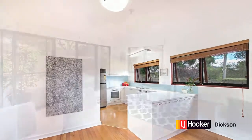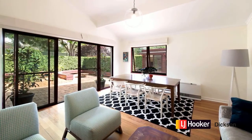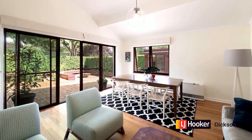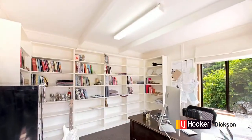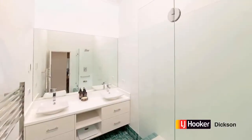The kitchen's been updated and it's got this great meals area which comes off it — it just means that there's more space. This is the sunken lounge room now. There are three generous bedrooms in all and there's a separate studio at the rear which we'll take a look at in a minute.